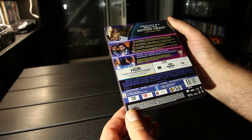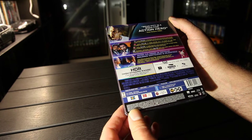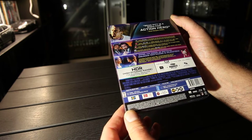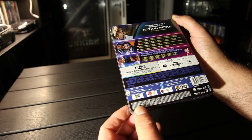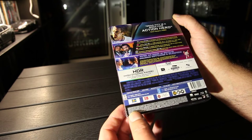It has Dolby Atmos on the 4K disc. On the Blu-Ray it's only Master Audio 5.1, and it has Dolby Vision. Runtime is 2 hours and 6 minutes. Aspect ratio is 2.39 by 1.